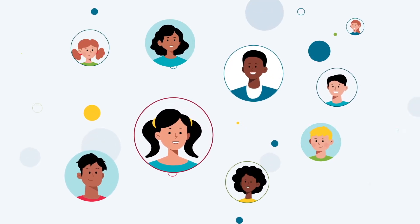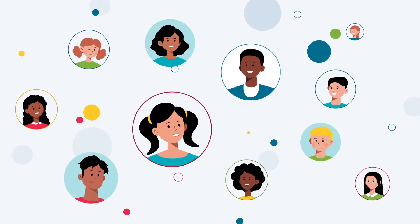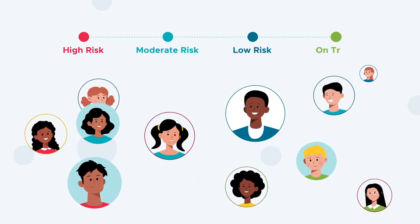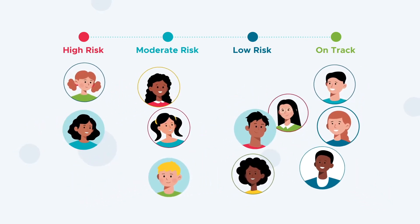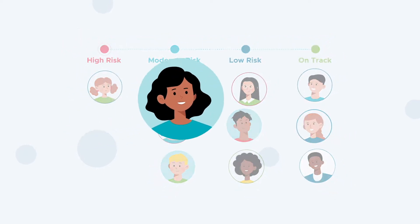While every student was impacted by COVID-19 related school closures, some felt the effects more than others. Progress monitoring is a critical tool to address learning gaps quickly. It's even more important now when many of our most vulnerable students have experienced significant learning loss.